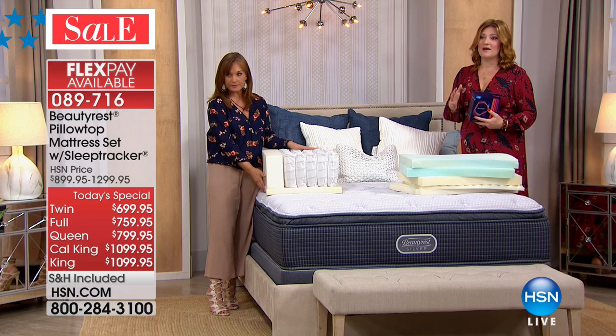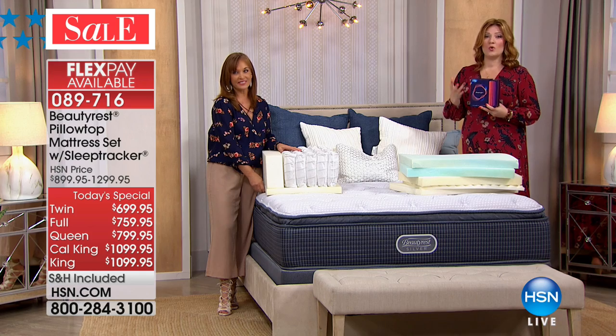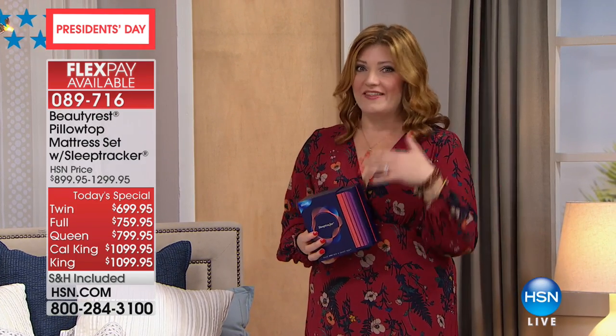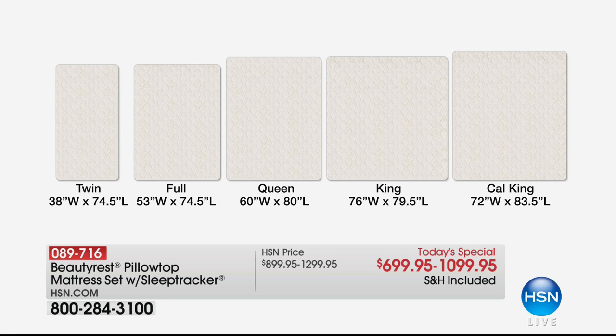At this juncture, almost 1,100 have been spoken for. With the twin, full, queen, king, and California king all available — a lot of people think the California king is bigger, but Char has a great explanation. The king is 76 inches wide; the California king is 72 inches wide, so it's a little thinner but longer — going from 79.5 to 83.5 inches. It's shaped like the state of California. Anyone really tall will appreciate the California king. All sizes save $200 off for today only.